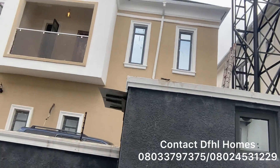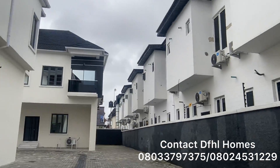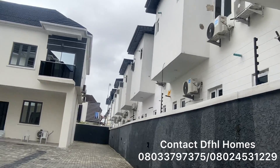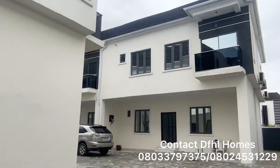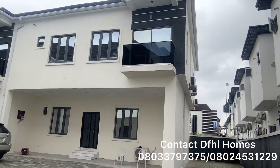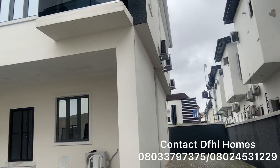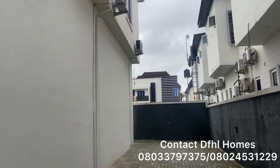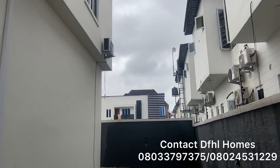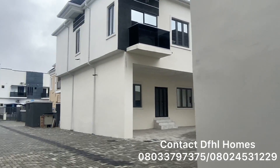That's the security post right there. Look at this — very wide, spacious parking space. Now look at this corner-piece unit. You could take up this corner piece, put a gate here, and do whatever you want with the space — plant a garden, make it exclusively reserved for yourself.